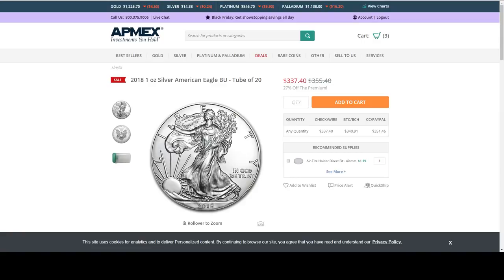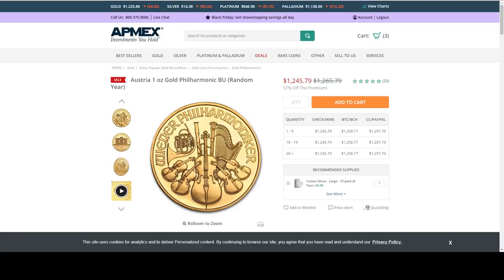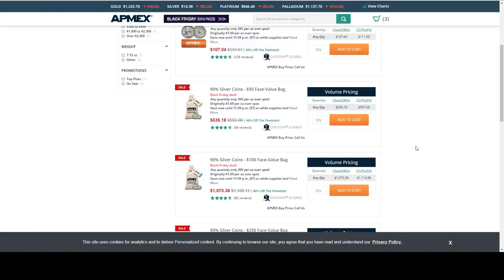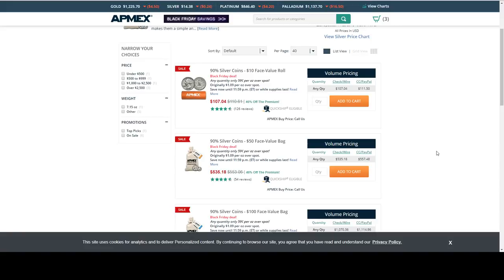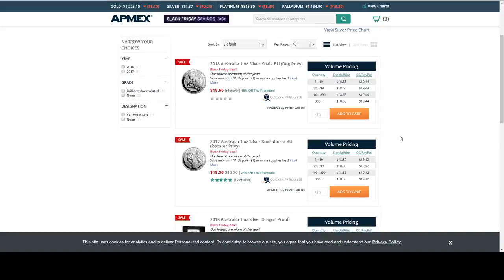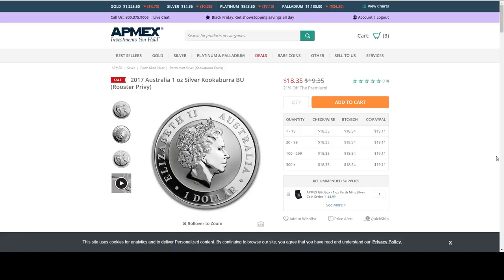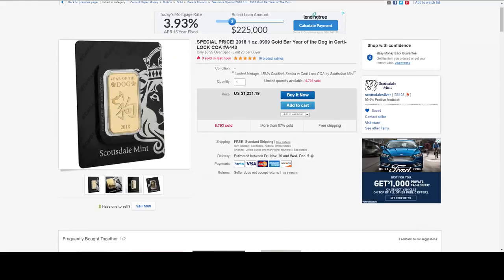We've got the only Eagle deal I found today — maybe later in the day we'll find some more. We've got the Philharmonic for $19.99 over spot. Libertades again at $2.99 over spot. We've got junk silver at $0.39 per ounce over spot — Washington quarters or Roosevelt dimes, no Mercuries, no Standing Liberties. We've got Perth Mint items — the best deal is the 2017 Kookaburra Rooster Privy. Then we slide over to eBay from Scottsdale Mint — a one ounce gold bar, four nines pure, at $6.99 over spot. It's a very good deal.